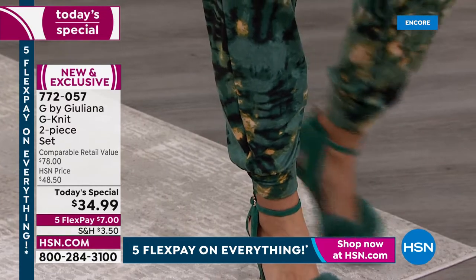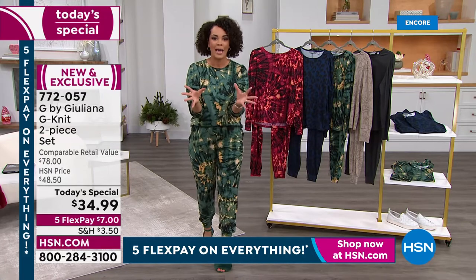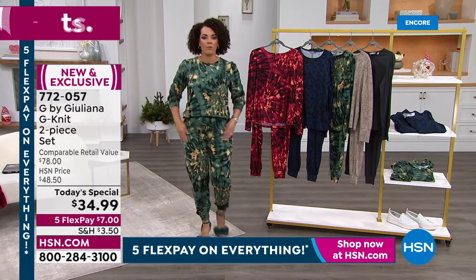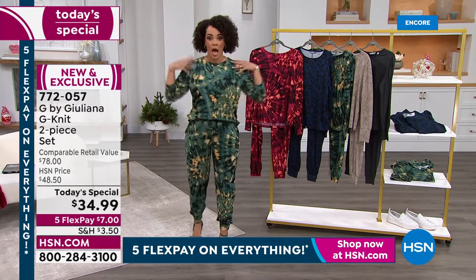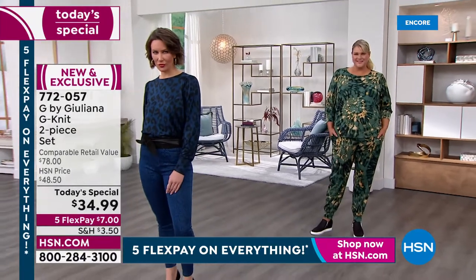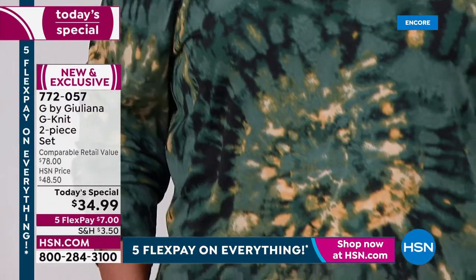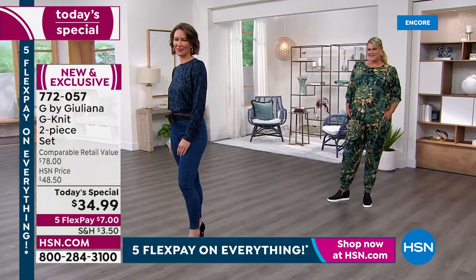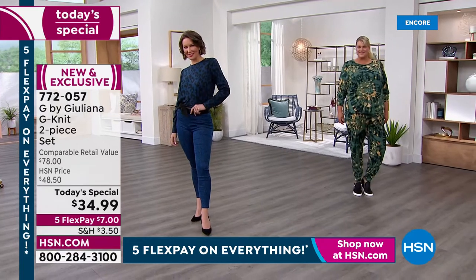I've been promoting this all over my social — it was supposed to be $39.99, but a few hours before air they made it $34.99. I can't even walk into a store to get my kid a top at that price, let alone an entire set. Go true to size. Jamie in the back is wearing a 1X and I'm in a medium — both look phenomenal. It's a beautiful, relaxed, easy fit.